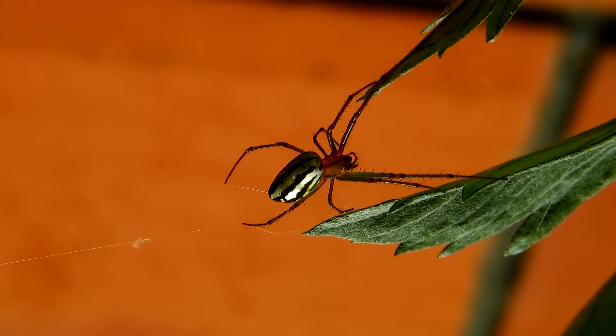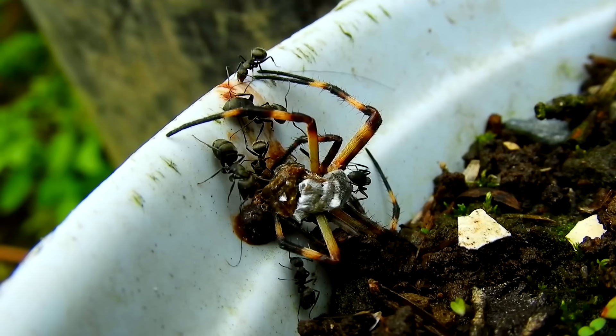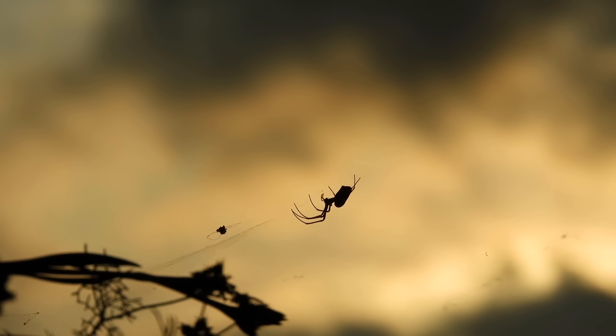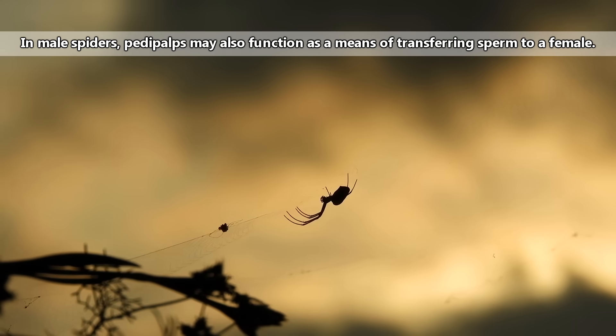Basically, spiders don't have muscles in their legs for opening their legs wide, which is why spiders' legs curl up when they die. Some spiders may also appear to have more than eight legs. A spider's pedipalps, which are positioned in front of the spider's first pair of legs, can look leg-like. These function as smell and taste organs, kind of like an insect's antennae. Spiders don't have antennae — they have pedipalps instead.